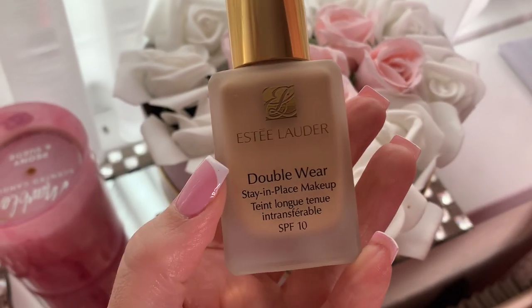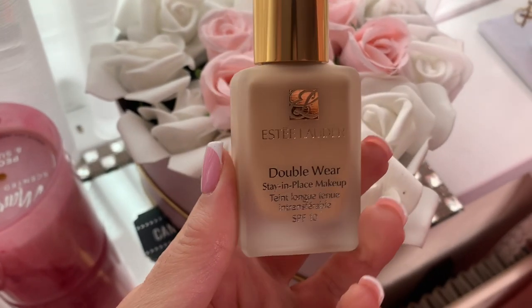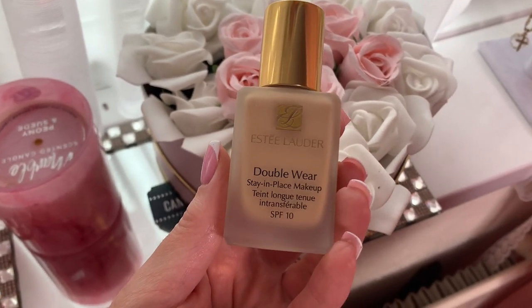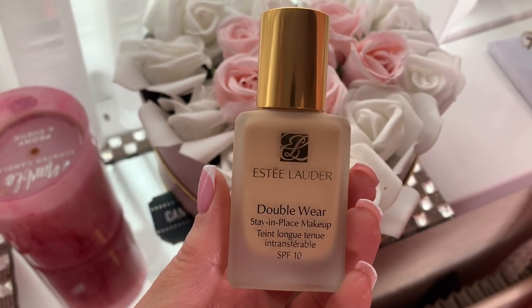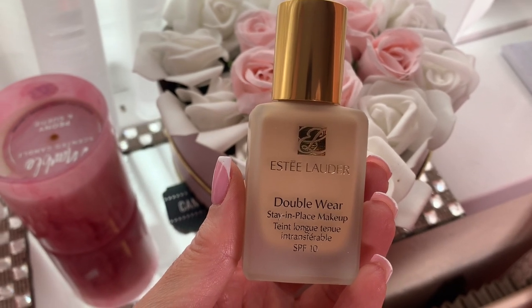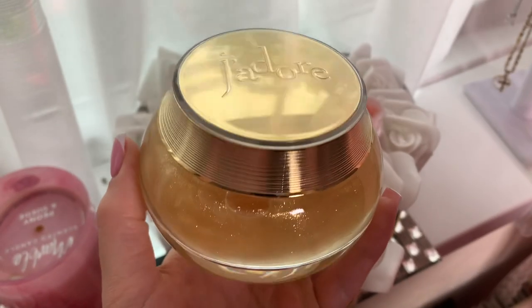It's really versatile. And Estée Lauder's Double Wear Foundation is my jam — I've loved it from day one. It's definitely a foundation for when your skin hates you, because it covers up and camouflages darkness, imperfections, uneven skin tone, and skin texture. It's a full coverage foundation that definitely works wonders and it's great for any type of occasion.